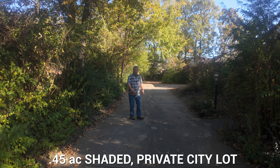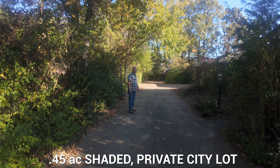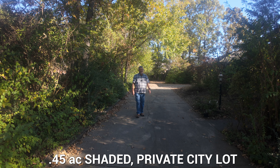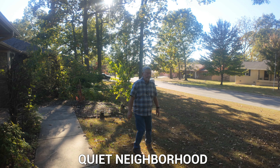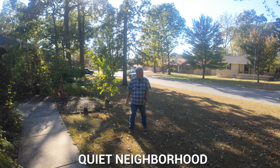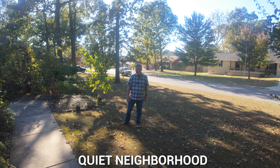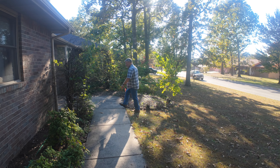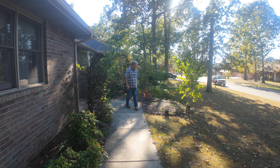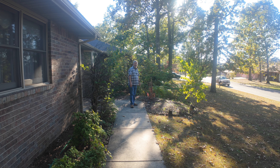Look at this peaceful driveway that leads back to a large two-car garage and a very secluded backyard. I think you're gonna love this home. It's got a beautiful front yard. The house is raised a little bit and the yard slopes down toward the street — it's landscaped with a lot of beautiful interest areas around, and there's a lot that could be done to it still.